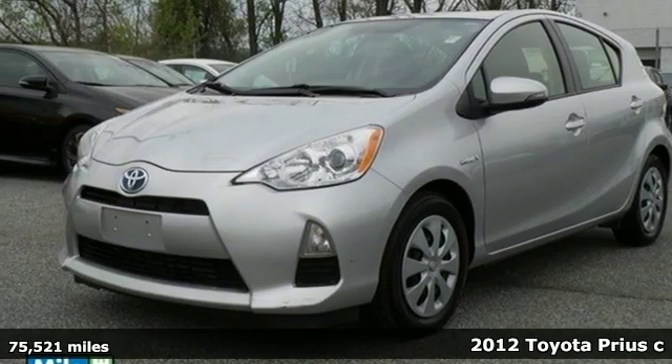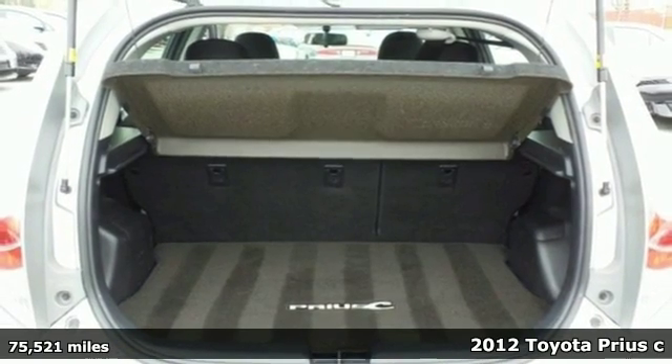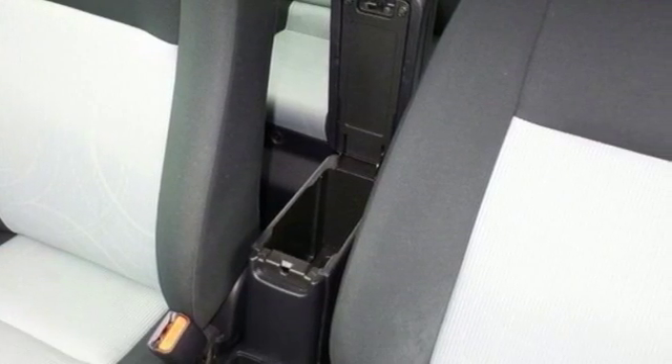It's a 2012 Toyota Prius C. This hybrid hatchback delivers comfort, excellent fuel efficiency, and low emissions all in one urban friendly size.